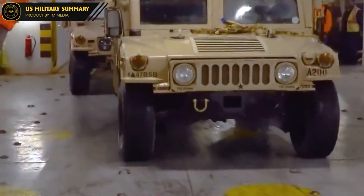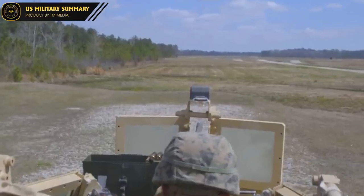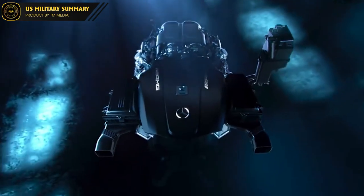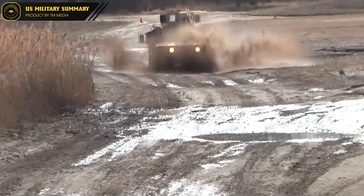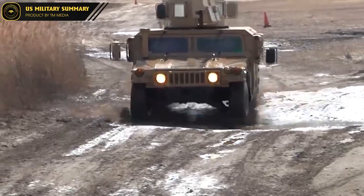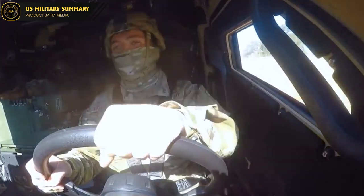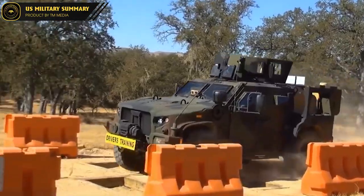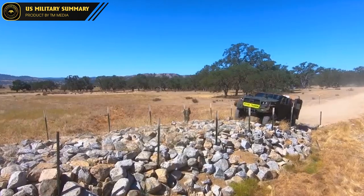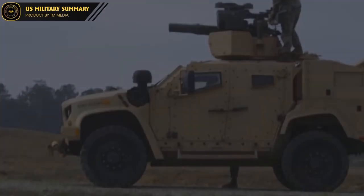The HMMWV is known for its technical features and capabilities that make it one of the most versatile and reliable military vehicles on the market. The Humvee is capable of reaching speeds of up to 60 mph on paved roads and can maintain high speeds even over rough terrain, making it ideal for fast-paced military operations. It is powered by a powerful V8 diesel engine that provides ample power for both on- and off-road driving. The Humvee also features a precise and responsive steering system, and is equipped with safety features including a roll cage, reinforced doors, and advanced restraint systems to protect occupants in the event of a crash or rollover.